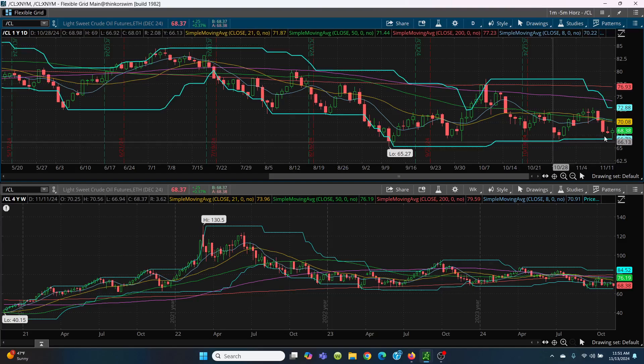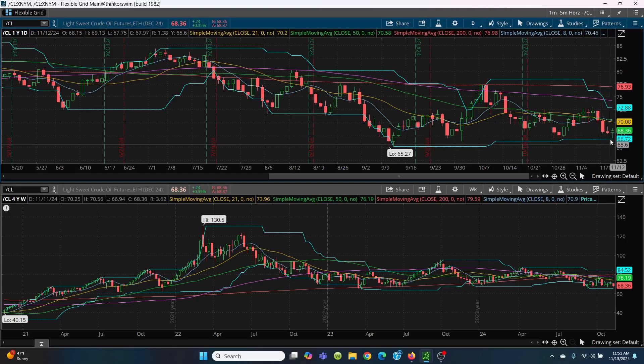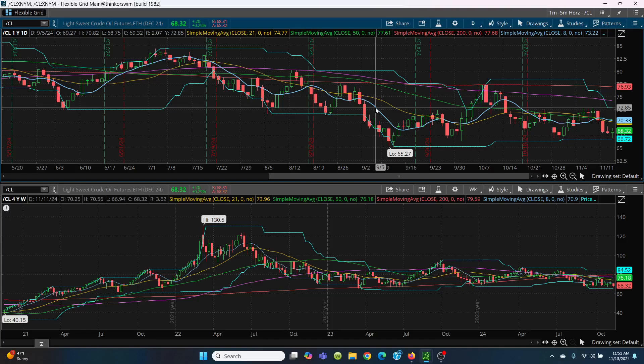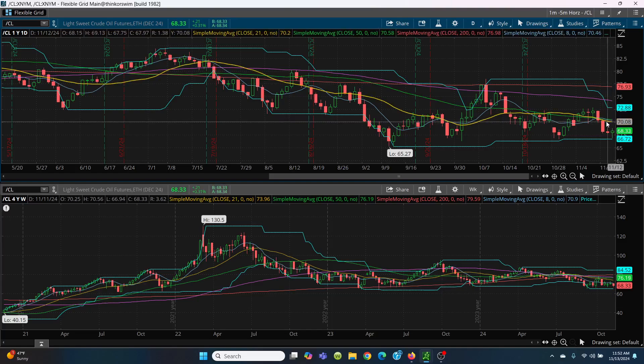The key with price channels is you want to make sure they hold. If it broke through and kept going, that's what you don't want. But this one held it and now we have a bottoming tail. On the upside, watch today's high at 68.86, then yesterday's high at 69.13. Then we start running right into all this resistance: 70.07 — that's your 21-day — then 70.33, and then 70.56. If it gets up to this level, it's going to be very, very strong and you're going to need something to pop it back up.